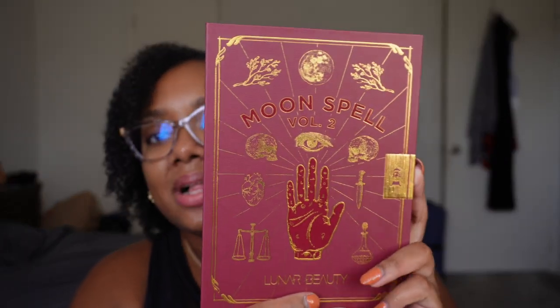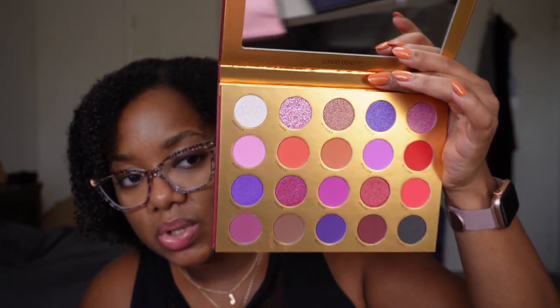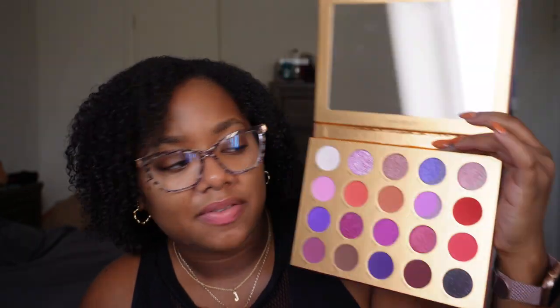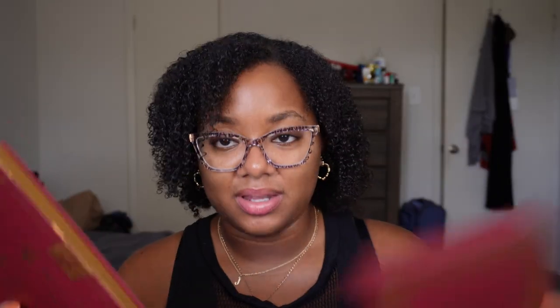Then I have the Moon Spell Volume 2 palette — one I won in a giveaway from Queer Bones. It's a beautiful purple pinky color story. I definitely want to try it; I've heard great things about the formula. I've really been enjoying the Luna Beauty formula, especially the one in their nude palette, so hopefully this is similar. This one is not being decluttered. I also really like that the palette is like a book and goes into a sleeve — such a cool concept.